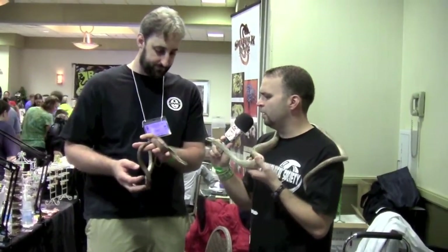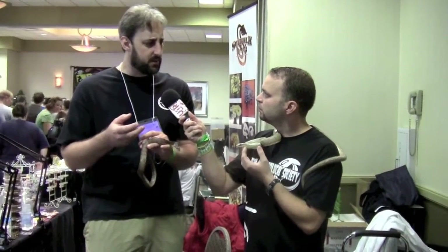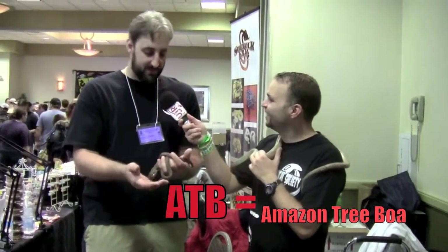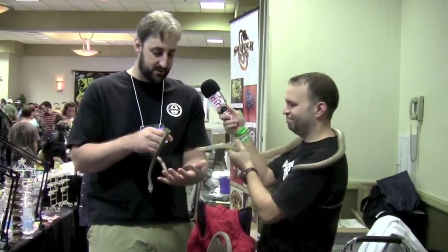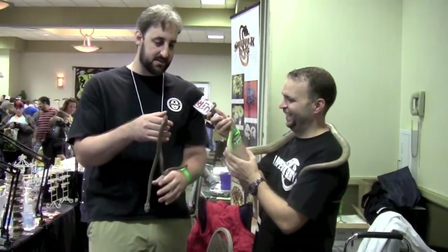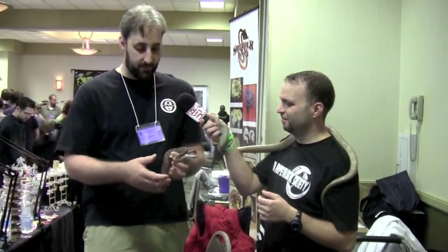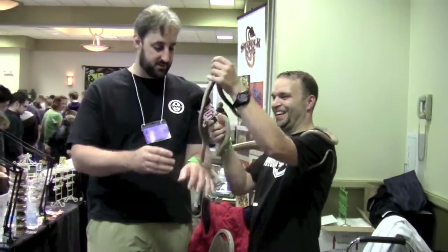I was going to ask about general care — are they pretty easy snakes? Do you know how an ATB is? I've been familiar with them. Very similar to ATBs — they need high humidity. Unlike ATBs, these guys will soak when they're going into shed, so it puts a little less stress on you for keeping the humidity where it's supposed to be. These guys will get in and soak no problem.